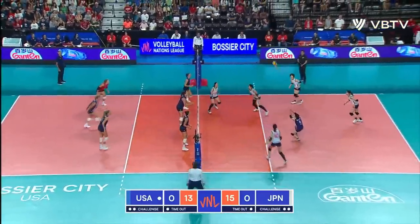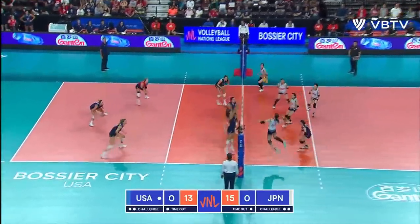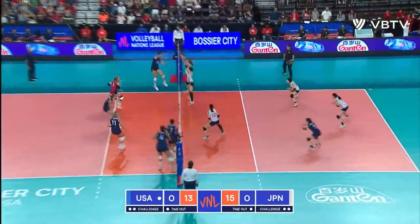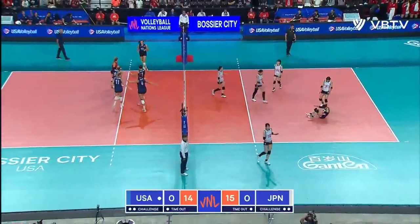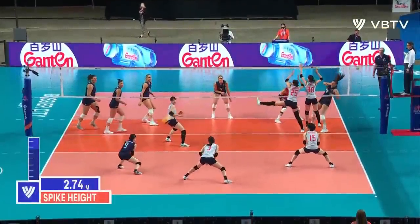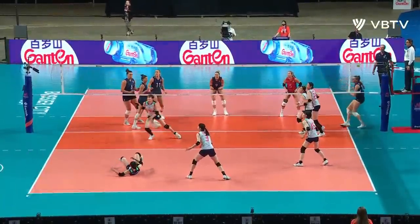No whistle yet, play on. A dig from Hentz, and Bajima delivers cross-court for the winner. Pancake by Hentz keeping it alive, and Bajima right back for the second swing.